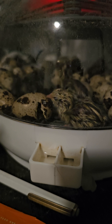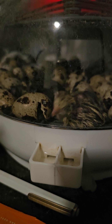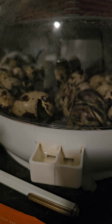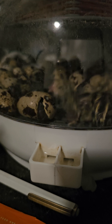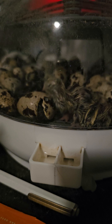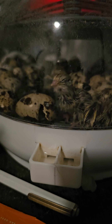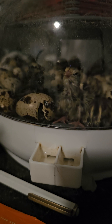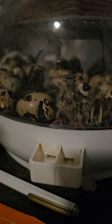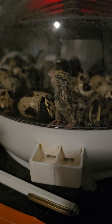We put the eggs upside down with the pointed part of the eggs pointing down, and let the eggs get to room temperature. Then on the 8th or 9th, we put them in the incubator and set it for 99.5 degrees, about 40% humidity.